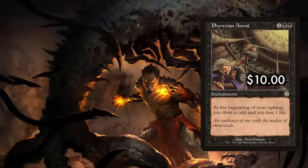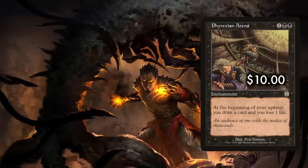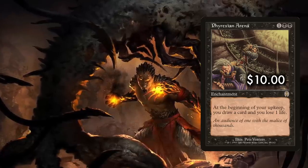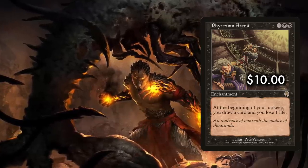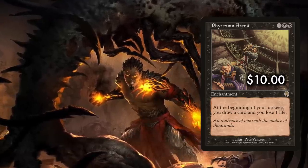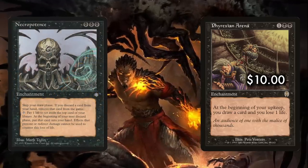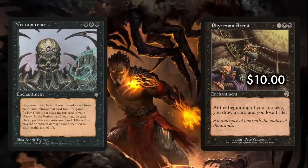Phyrexian Arena is an enchantment for one generic mana and double black. At the beginning of your upkeep, you draw a card and you lose one life. Greatness at any cost is the mantra of black, and that cost is usually life. Going back to my high school days, the card Necropotence defined this quality, but it has been streamlined here with the perfect amount of power in Phyrexian Arena.